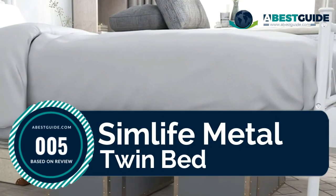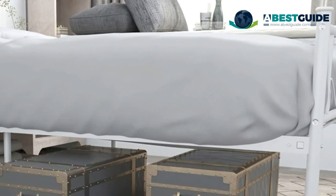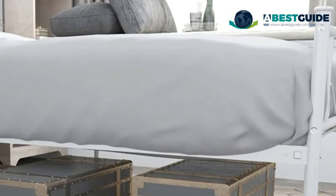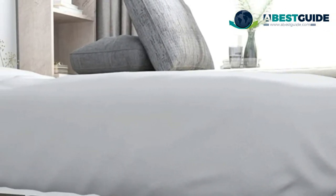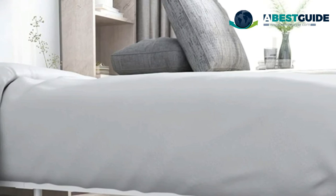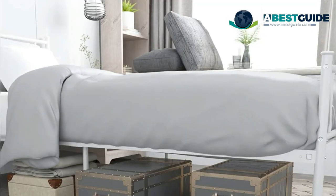Number five: Sim Life Metal Twin Bed. The bed frame looks simple and clean, with 12.7 inches of storage space and a modern design, best for bedroom, dorm, school, kids, student, and children's rooms. The complete bed frame set includes a headboard, footboard, set of rails, and slats.